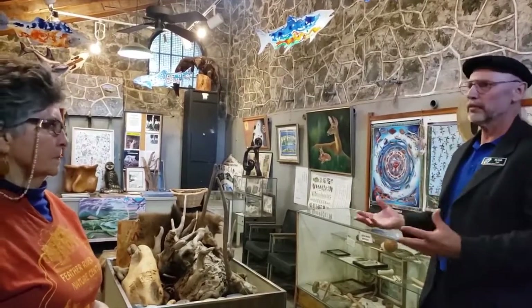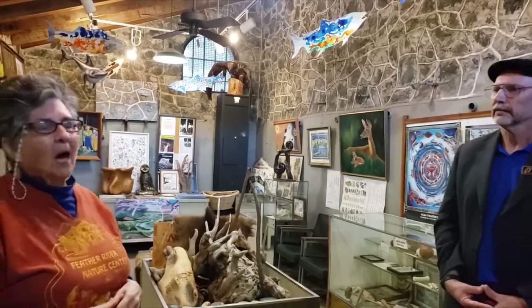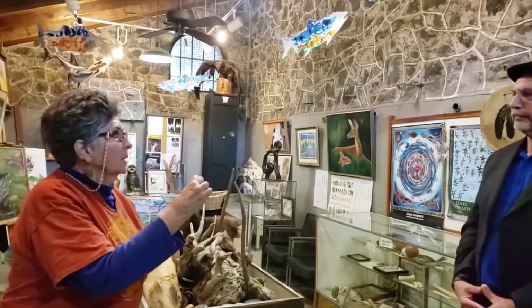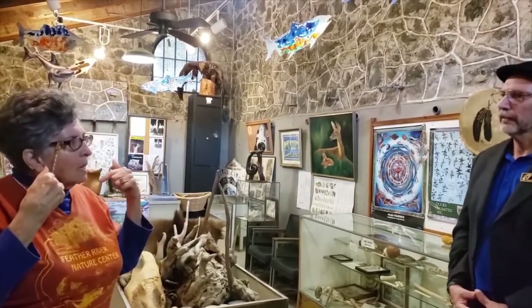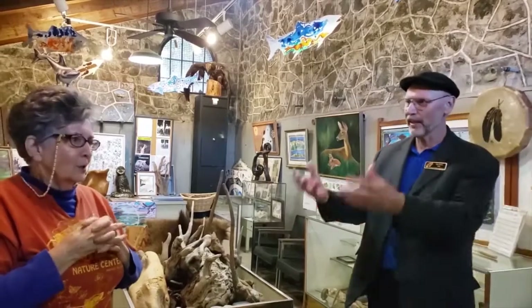Passing that legacy on to the kids is so important — to expose them to this so they have an appreciation of all the nature and natural wonder that Oroville has. I taught for many years, and you can show a movie, but when you bring in hands-on, or take them to where they can touch it and pick it up and feel it and learn something directly — you've got the kinesthetic, the tactile, the audio, the visual — the whole thing to spark that curiosity that children have. And then hopefully they'll become a docent one day and keep the legacy alive.